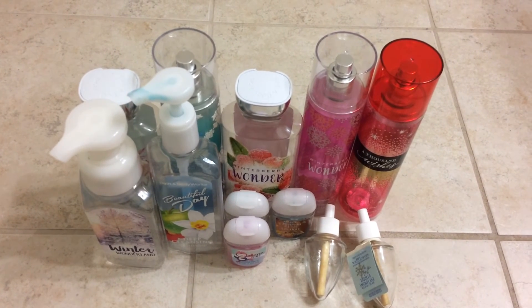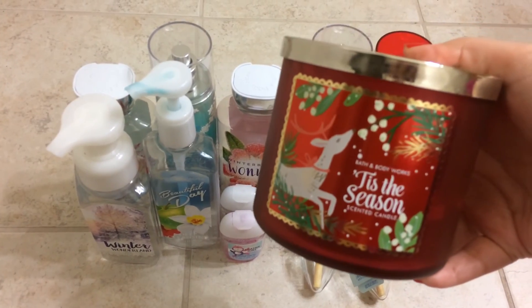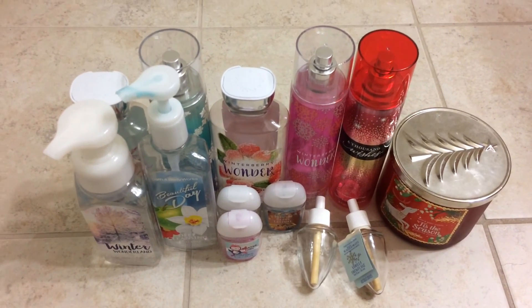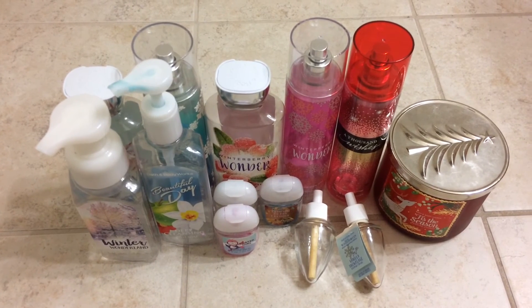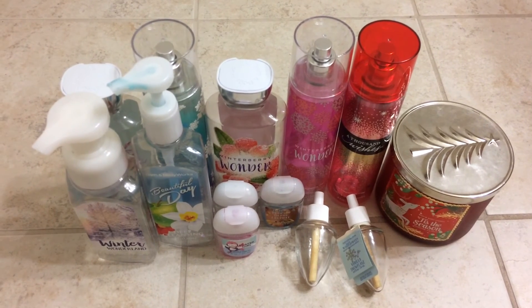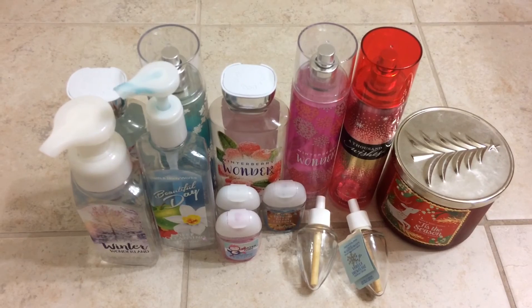And then the last two things I used up were candles. So the first one I used up was Tis the Season. Now this scent I don't like — I didn't like when it burned. I thought it smelled kind of weird, kind of funky. I prefer this scent in the wallflower, so I won't be purchasing this scent in the candle, but I will purchase it in the wallflower form.